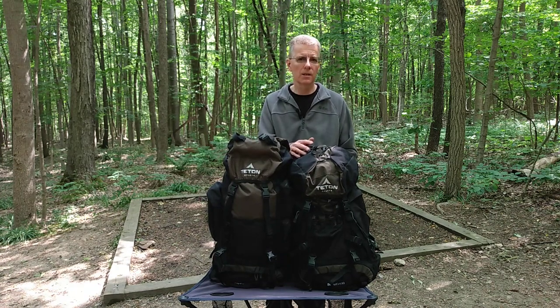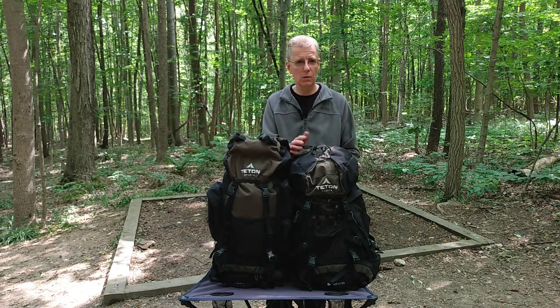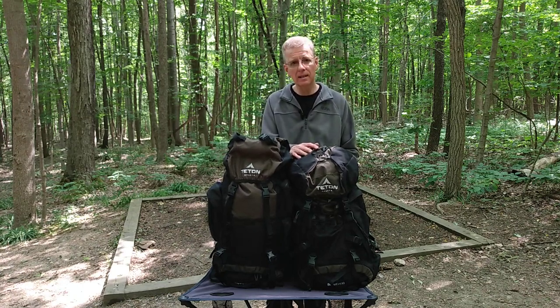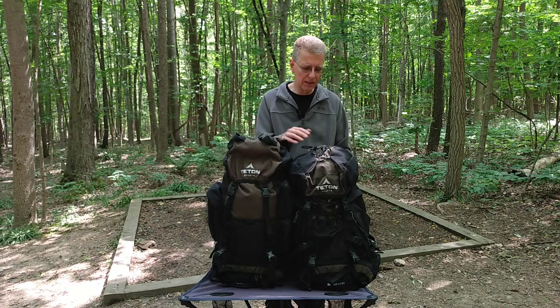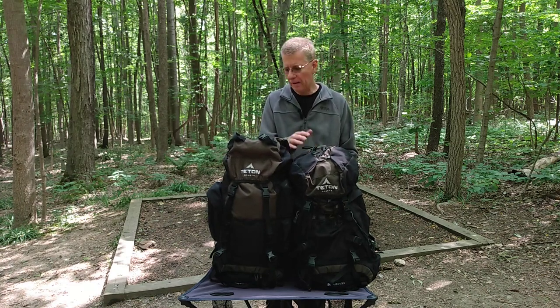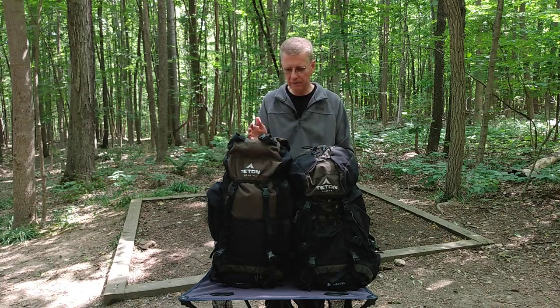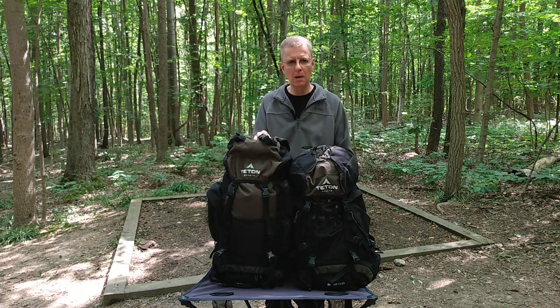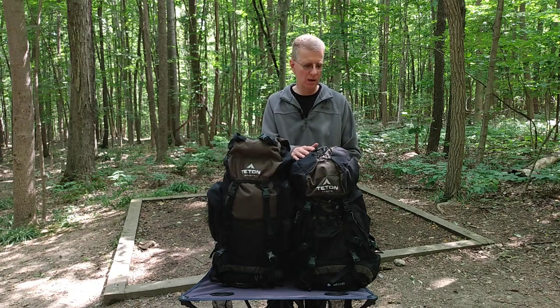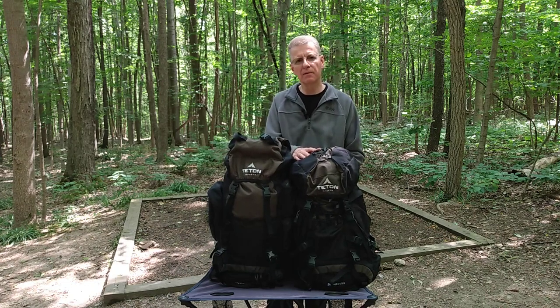The Scout 3400 is 3,400 cubic inches, which works out to about 55 liters. I got this one for my wife in 2019 after I finally convinced her to try backpacking with me. Before I bought my Explorer, I was actually considering getting this pack for myself as well. But I have a little bit of a longer torso length, and after studying the specs, I figured the Explorer would probably fit me better. The Scout is actually a perfect size for her — it fits her very well, and I think she's pretty happy with it for the most part.